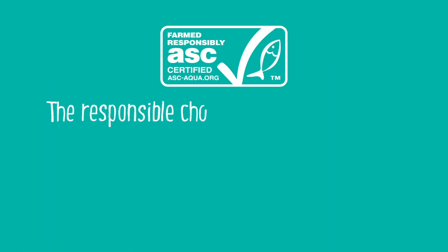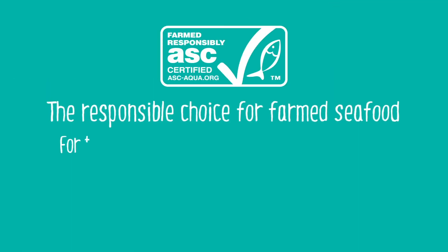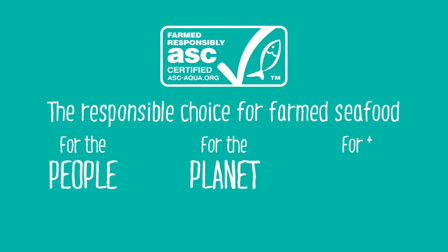ASC, the responsible choice for farmed seafood. For the people, for the planet, for the future.